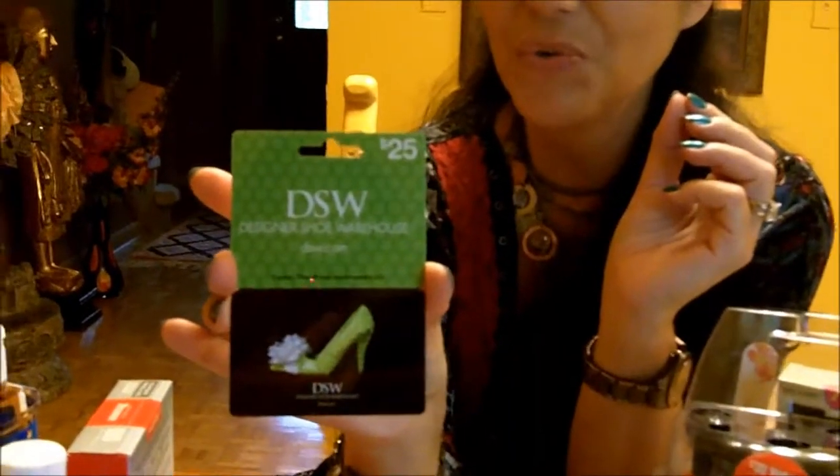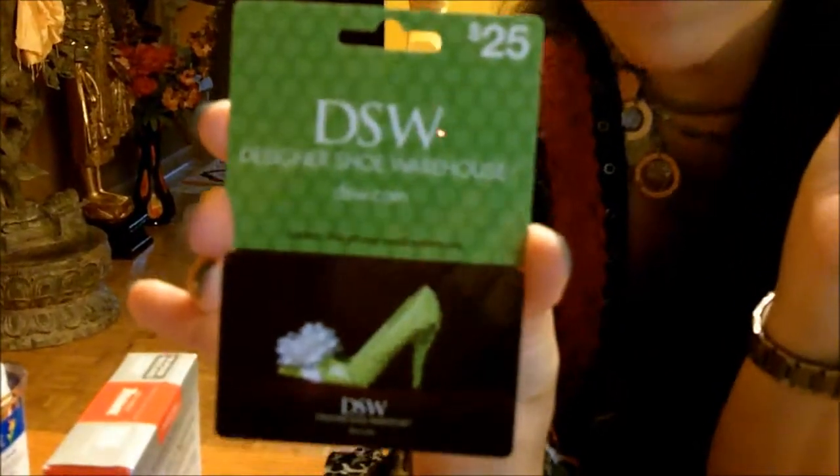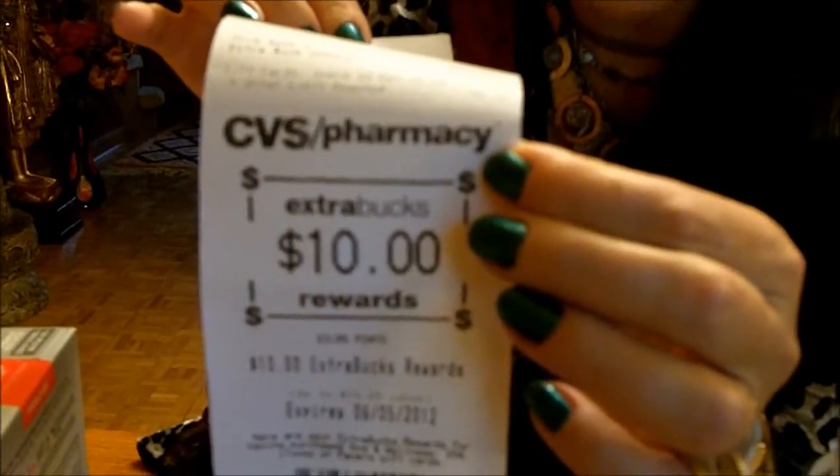You have a month to redeem the $4.00 extra bucks — you go there and buy something else. I like CVS much better than Walgreens because Walgreens only gives you two weeks to redeem, so you really have to pay attention to the date, otherwise you're going to miss it. CVS is normally one month. And then I also remembered the gift card promotion I told you about — if you spend $50.00 on Panera, iTunes, or DSW shoes, you get $10.00 back. So I got myself $50.00 in DSW — $25.00 and $25.00. I paid $50.00 for the card, and you don't pay taxes on a gift card, and I got $10.00 back.